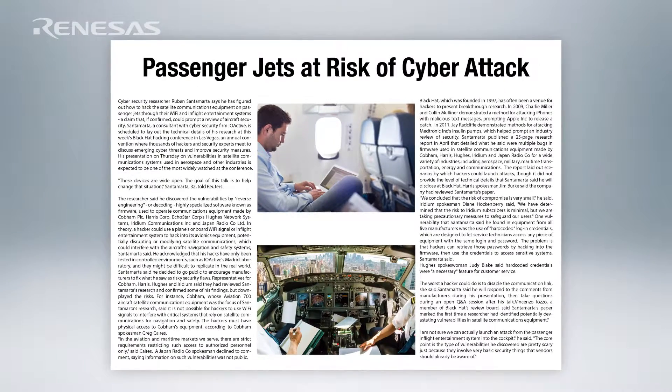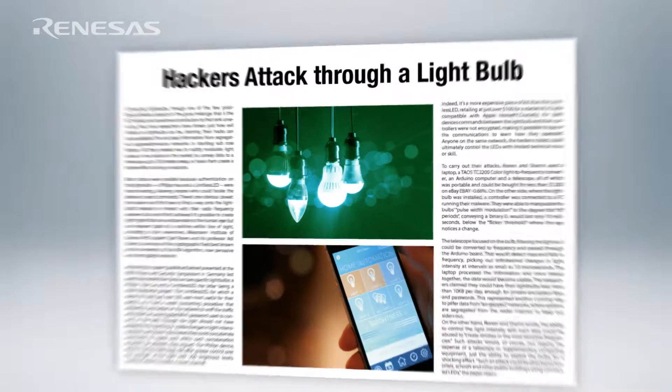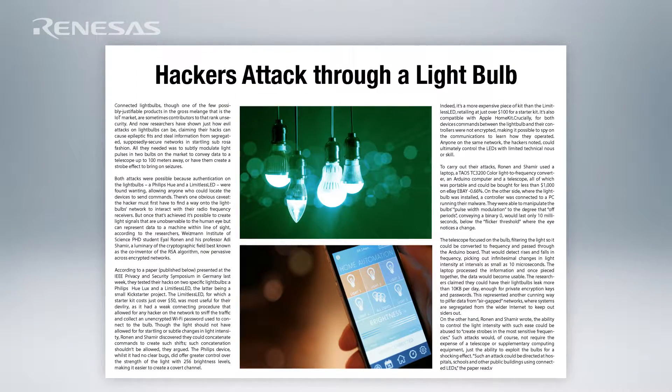Another widely publicized attack was against airplanes. Hackers have claimed they were able to hack from the Wi-Fi network into the control network of airplanes during flight, even issuing commands to the control system and changing the course and altitude of the flight. There have even been reports of attacks against light bulbs — connected light bulbs with Wi-Fi connectivity have been breached and used by hackers as an entry point into corporate networks.